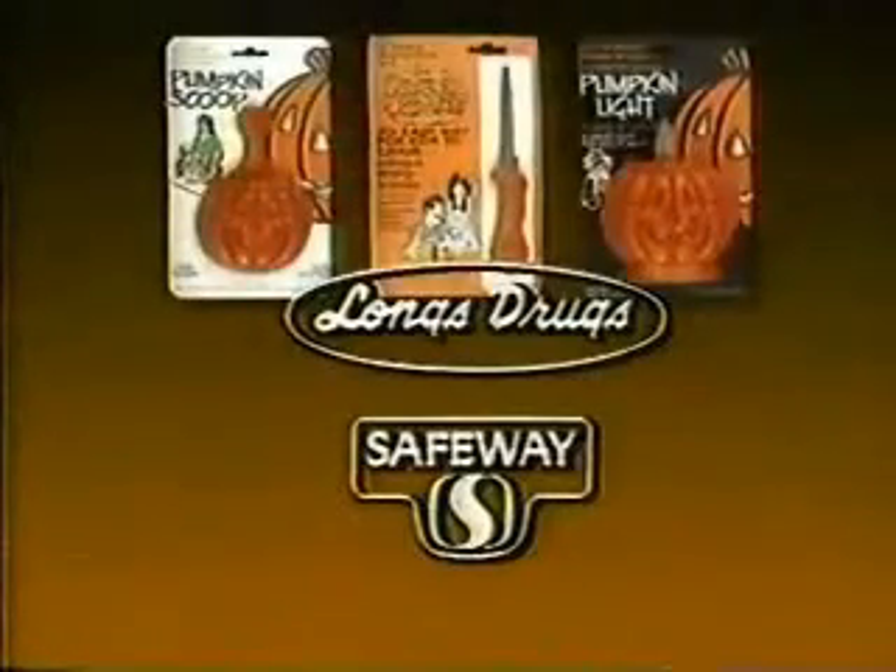Have a great pumpkin this Halloween with the Pumpkin Cutter, Pumpkin Scoop, and Pumpkin Light. Pumpkin Cutter products available at Long's Drugs and Safeway.